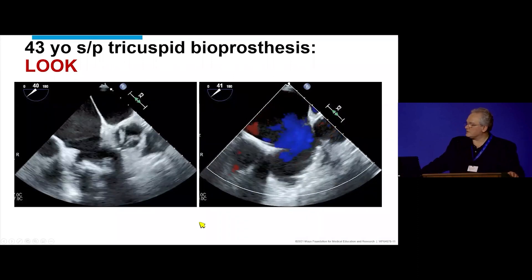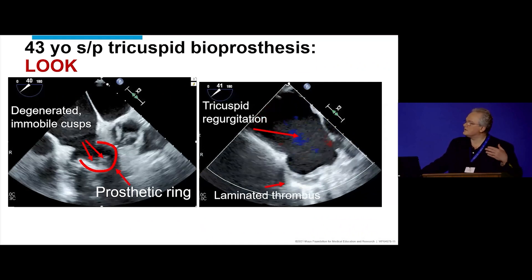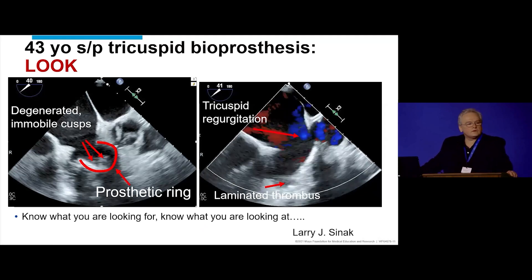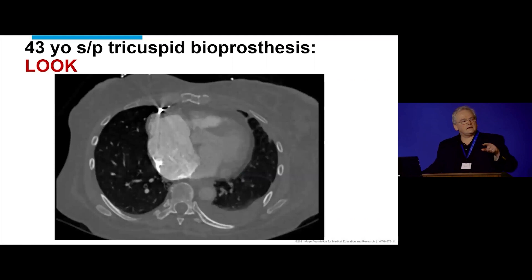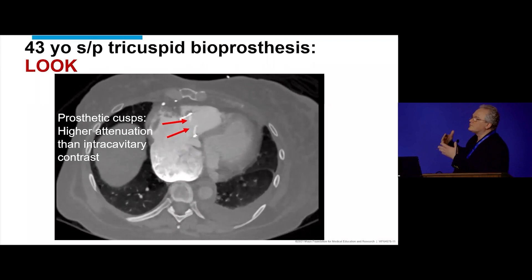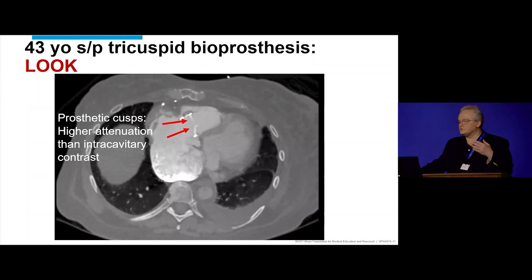On the right side of the image, you can see regurgitation that wasn't reported. And look carefully — there's laminated thrombus right there. These are things you can miss if you're in a rush, so just be cautious with your evaluation. As Larry Sinek, one of our master echocardiographers, likes to say: you need to know what you're looking at, and you need to know what you're looking for.